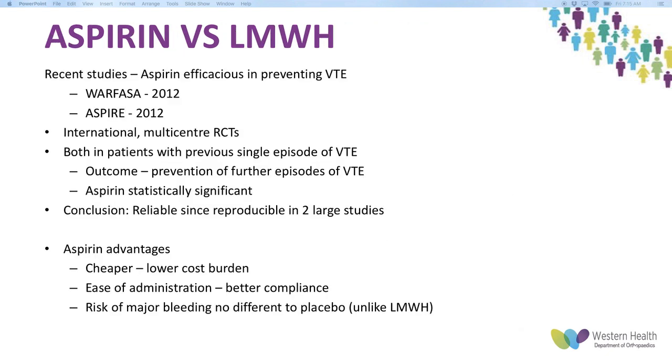Looking at aspirin versus low molecular weight heparin or Clexane: the WARFASA study from 2012 published in the New England Journal of Medicine, and the ASPIRE study — an international study led by Australia — were both international multi-centre randomised controlled trials. They looked at patients who had previously had a VTE episode and found that aspirin was statistically significant in preventing recurrent VTE. Both were reproducible RCTs that concluded the same outcome, and it's now internationally recognised that aspirin is almost as effective as Clexane and warfarin in preventing VTE.